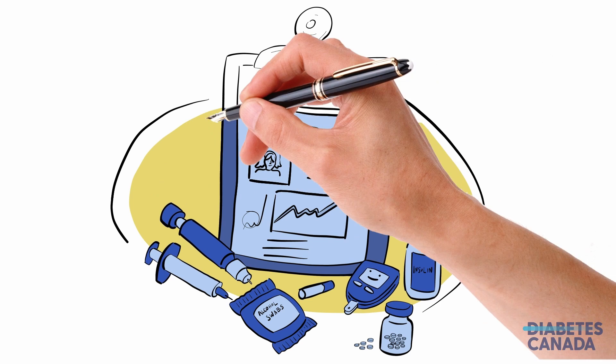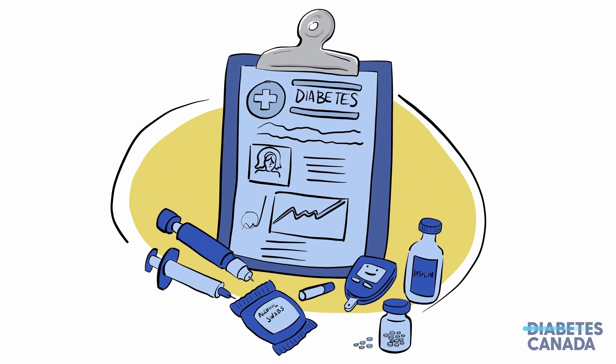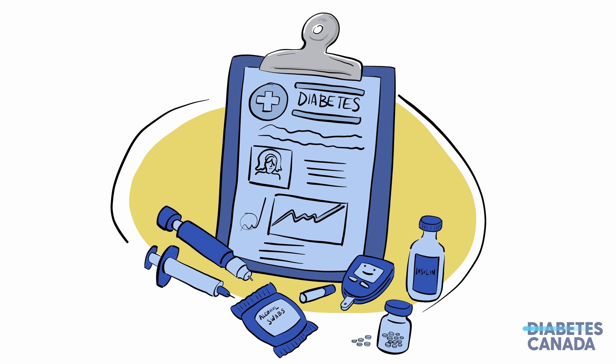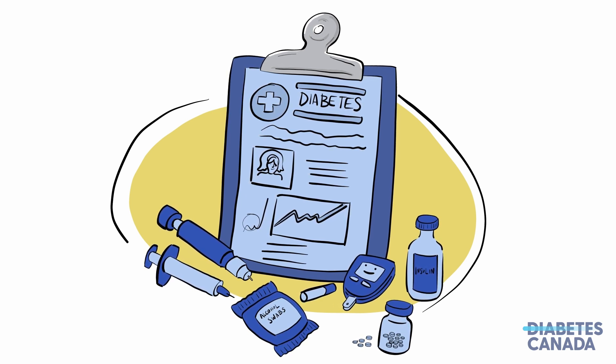People with type 2 diabetes often also take medications like insulin and others. These medications play different roles when it comes to managing diabetes. The medications a person is prescribed are based on many things, including treatment goals, personal health history, and medication affordability.